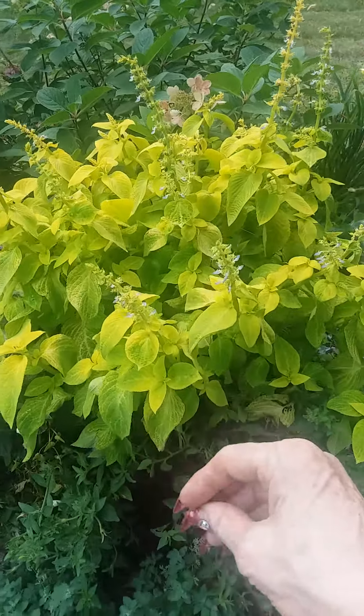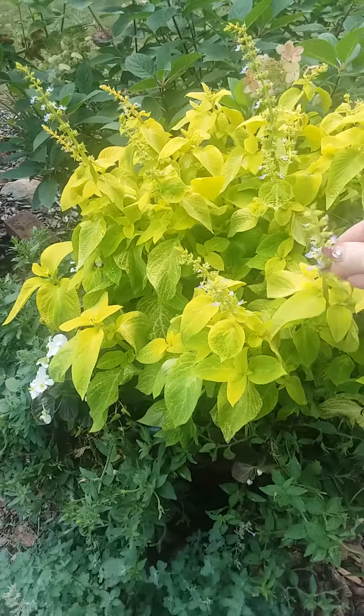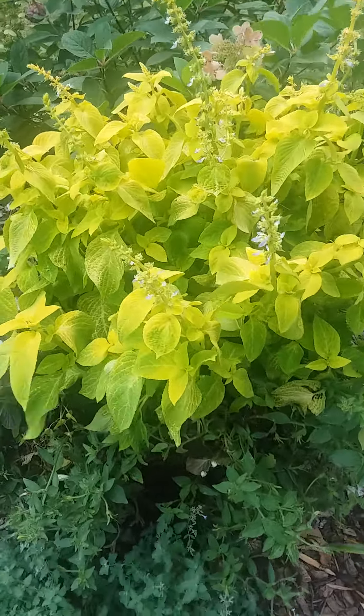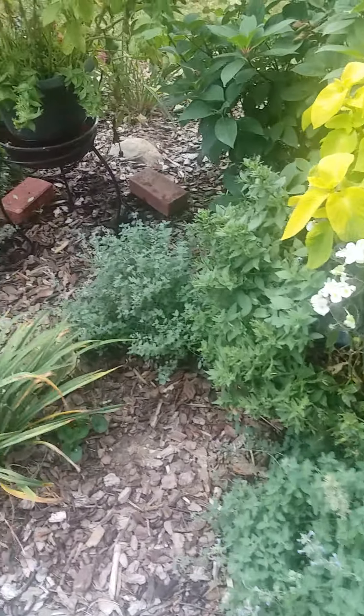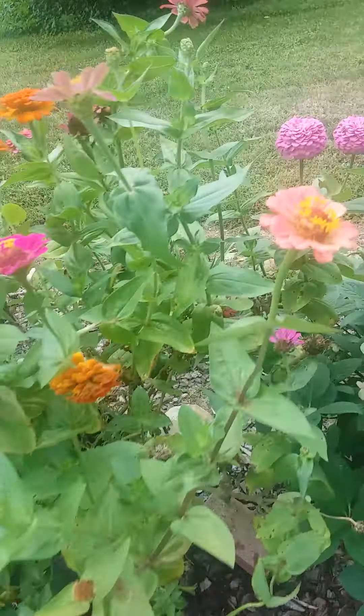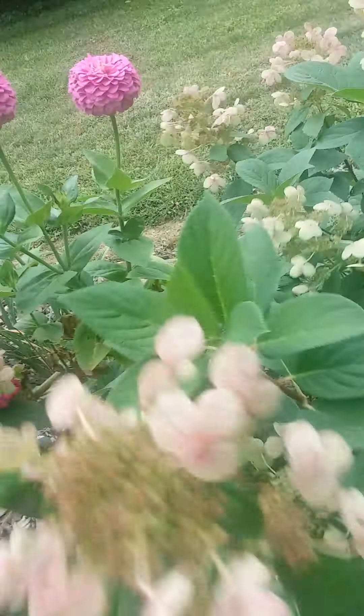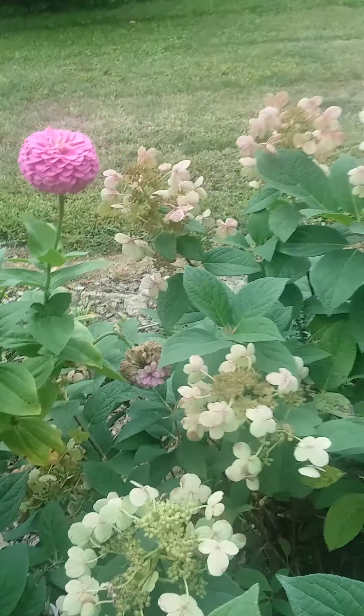I got the coleus for a buck off the dead plant rack at Lowe's — bought like two six-packs and put them all over the yard. They look fantastic. And then we have a lovely hydrangea back here, blooming towards the neighbor's yard. But it's getting done — it was pretty when it was going — it's getting pink now.